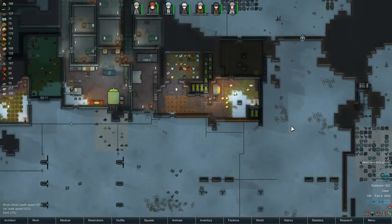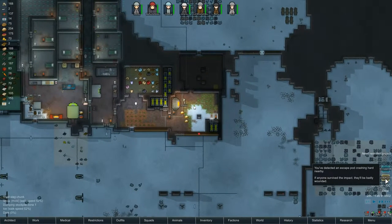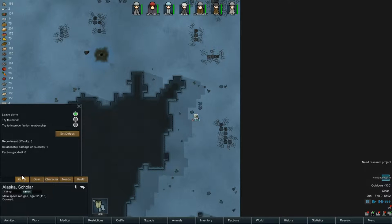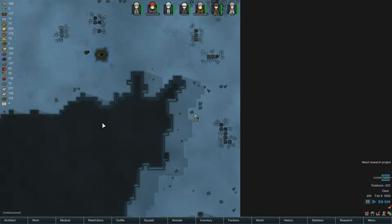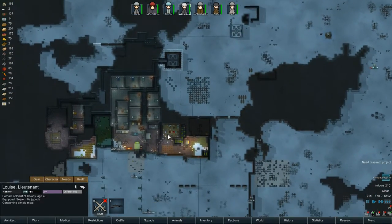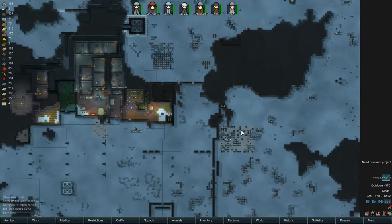An escape pod! You've detected an escape pod crashing hard nearby. If anyone survived the impact they'll be badly wounded. Let's go take a look - Alaska! Recruitment difficulty five. Let's try to recruit them. We'll need Louise for that. First rescue them, then try to recruit - yeah, that should work.